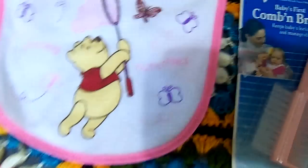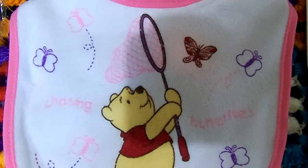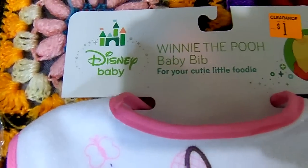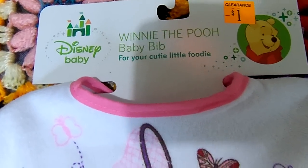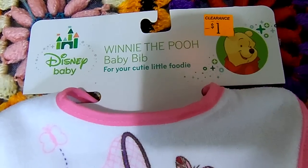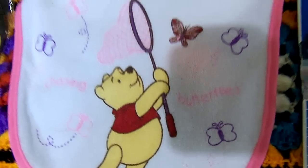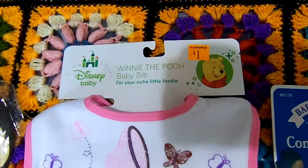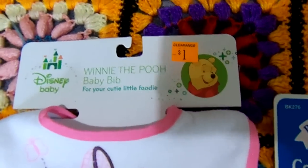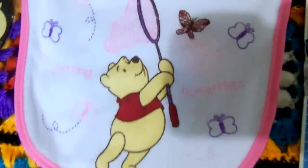And then at Dollar General, they had some bibs they were clearancing out. But this was the only Disney Baby bib that I saw at my local one — there might be some at yours, you might want to check. But it was the Winnie the Pooh, and it says Chasing Butterflies. It's just so cute, and it was on sale for $0.75 — actually 25% off the clearance price.